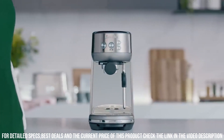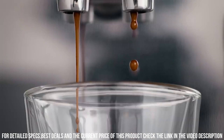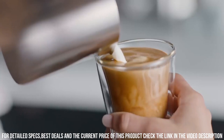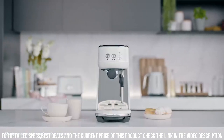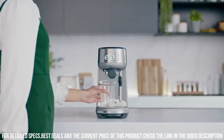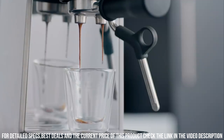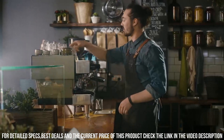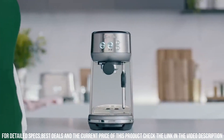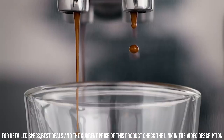It also features a programmable shot volume and a steam wand for creating frothy milk for cappuccinos and lattes. The Breville Bambino Espresso Machine is also easy to use and maintain, with a removable water tank and drip tray for easy cleaning. It also comes with a range of accessories, including a tamper, a milk jug, and a cleaning tool. Additionally, the machine has a range of safety features, such as automatic shut-off and overpressure protection, ensuring that users can enjoy their coffee drinks with peace of mind.